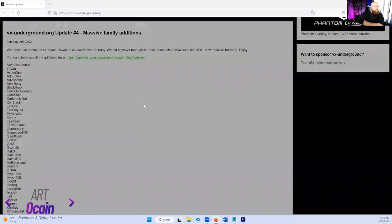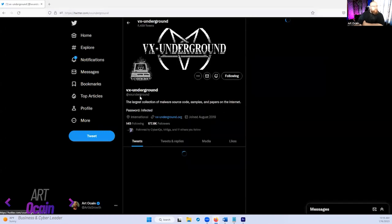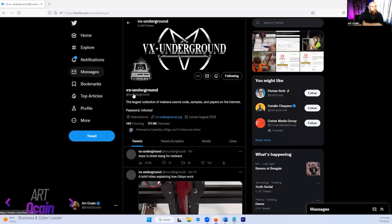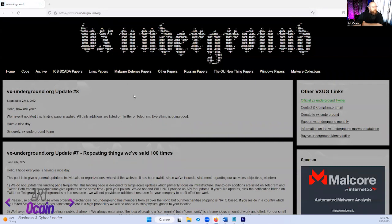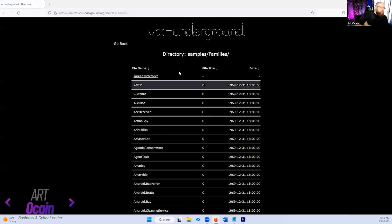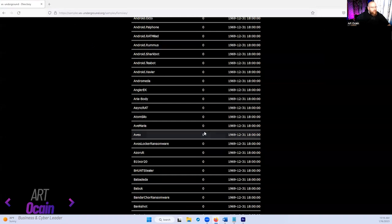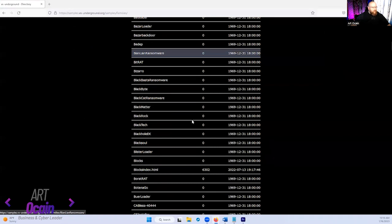I want to show you where I got this so that you can replicate it yourself. So vx-underground.org — they have a great Twitter channel, I follow them. Let's go to vx-underground.org. They have a sample library that has pretty much everything in it, though there's a lot of stuff that's not in there either.